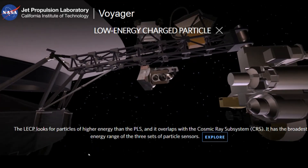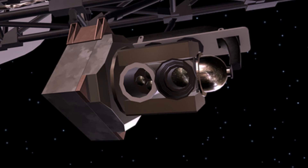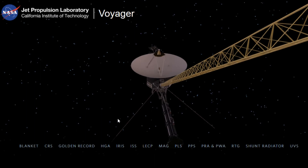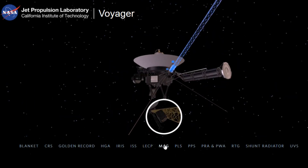7. Low Energy Charged Particle (LECP) — The LECP looks for particles of higher energy than the plasma subsystem and it overlaps with the cosmic ray subsystem. It has the broadest energy range of the three sets of particle sensors.